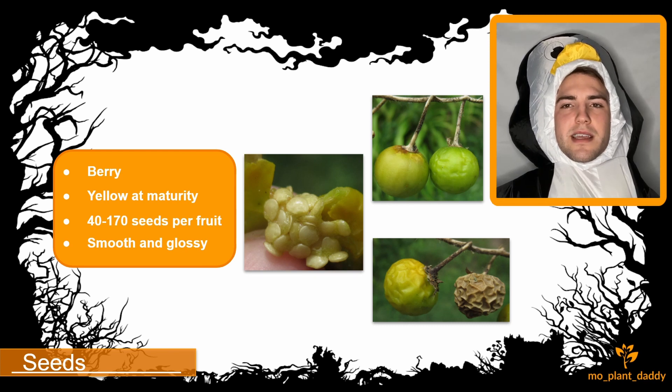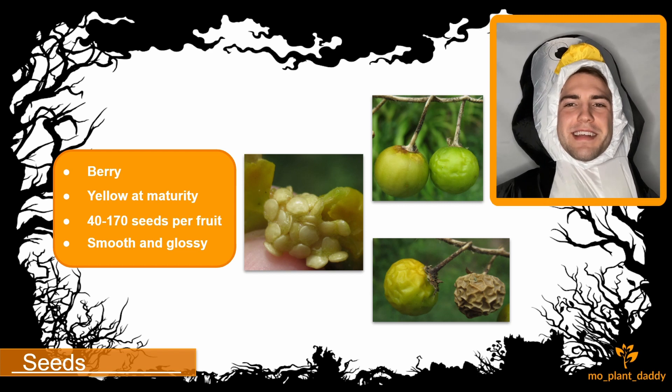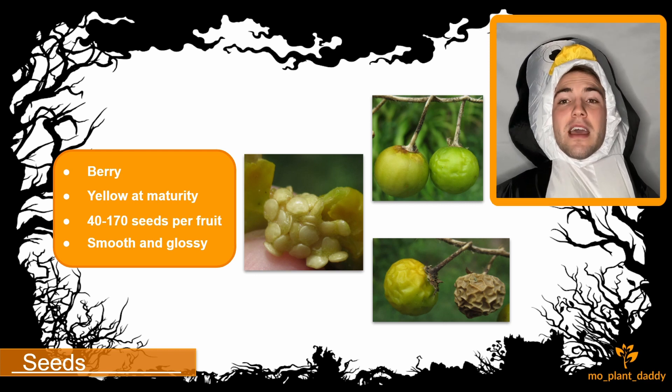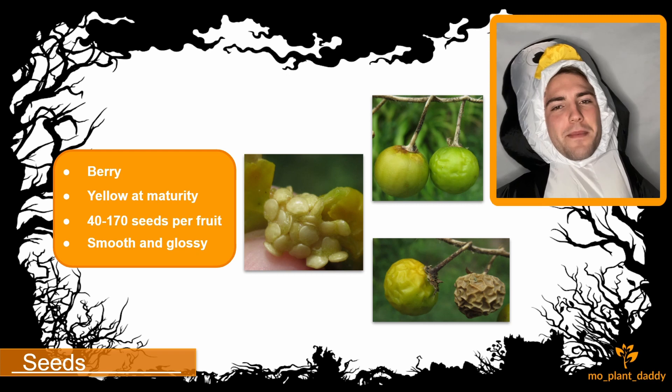Additionally to reproducing from seed, horse nettle can propagate itself through its rhizomes. That is all for this video, and I hope you enjoyed learning about Solanum carolinense, otherwise known as horse nettle, with me. If you did, make sure to like and subscribe. Thank you all for watching, and Happy Halloween!